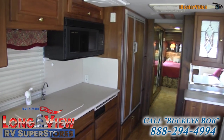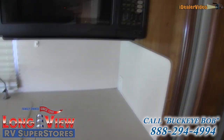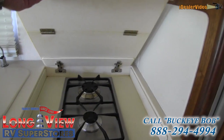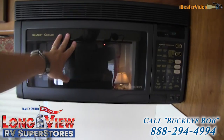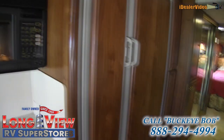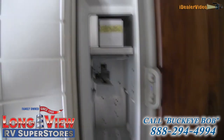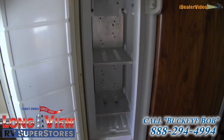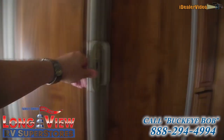You can expect the absolute highest quality inside a Foretravel coach. This one has a two-burner cooktop, a convection microwave over top of that, and about a 10 cubic foot refrigerator with an ice maker. It looks like the ice maker may need some attention, but I wouldn't let that slow you down on a deal — I'm sure they'll get it fixed.